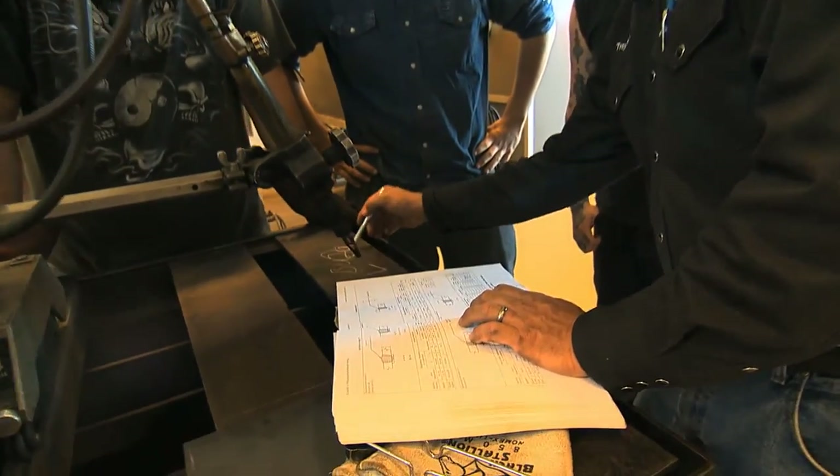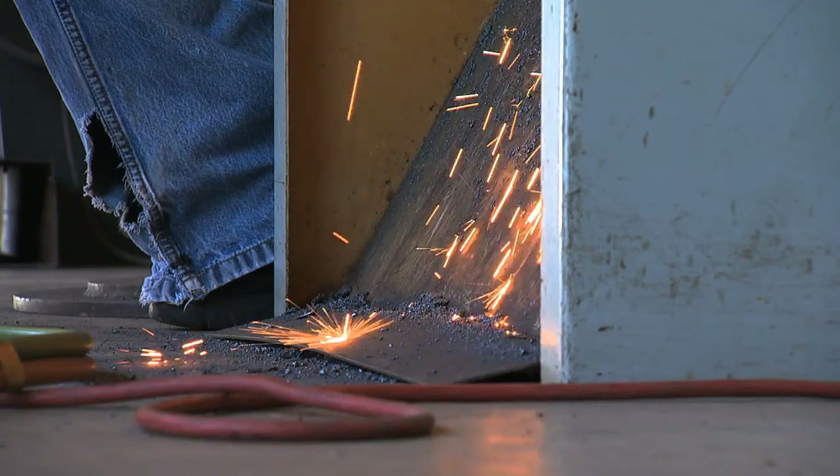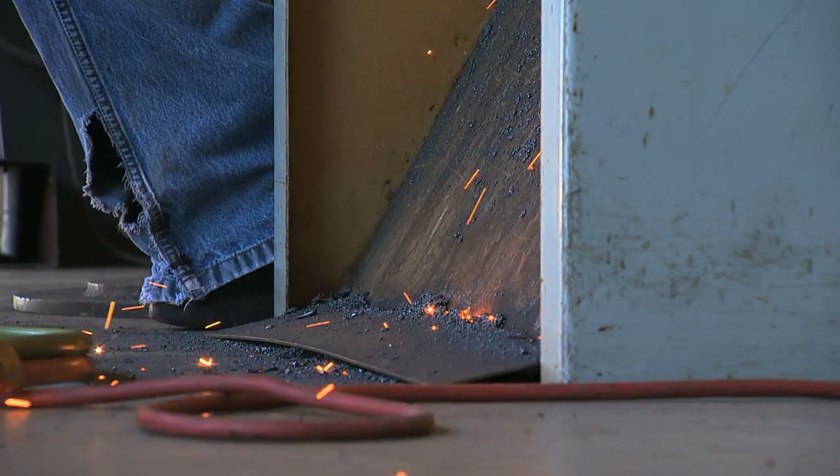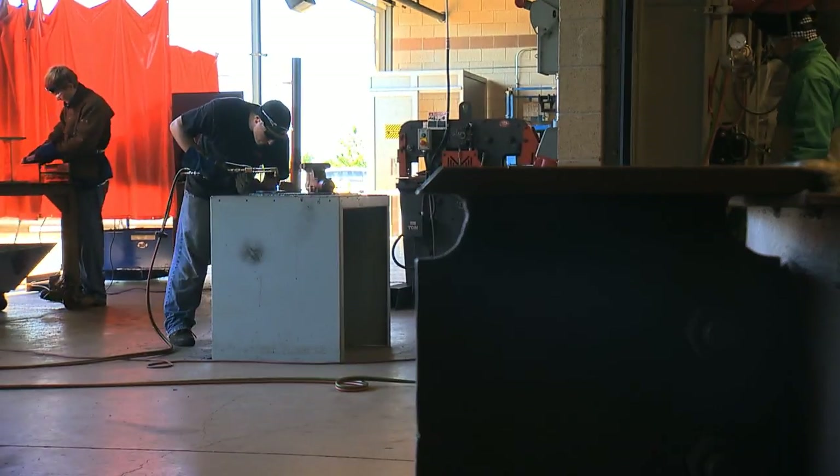Really, we can't put out enough welders to keep up with the job market. We have a job board at the Riverside campus that stays full because we can't put out enough welders to keep up with the demand for jobs.